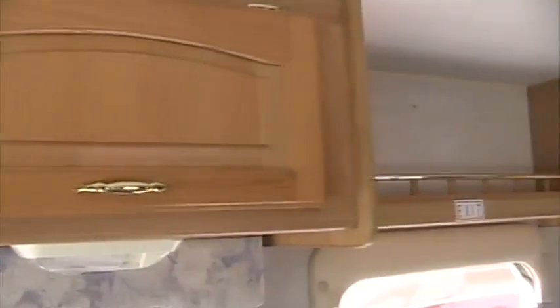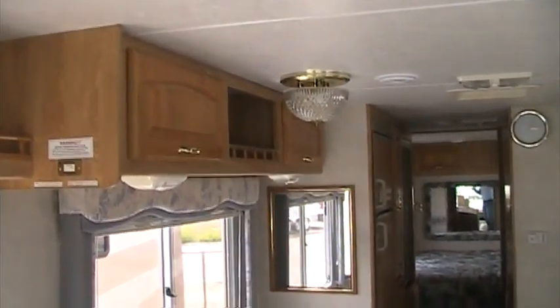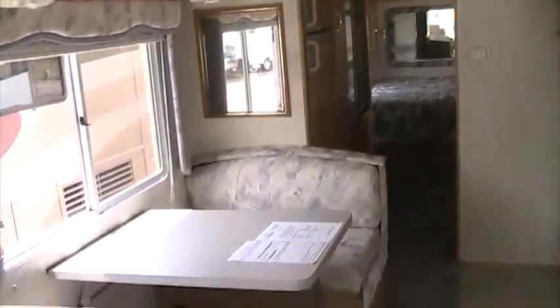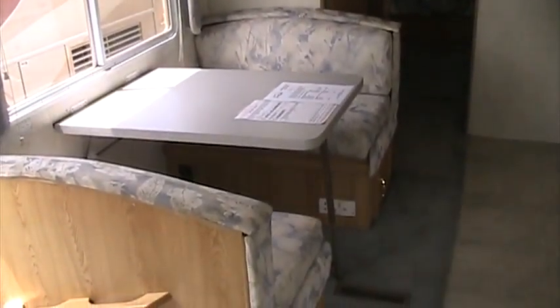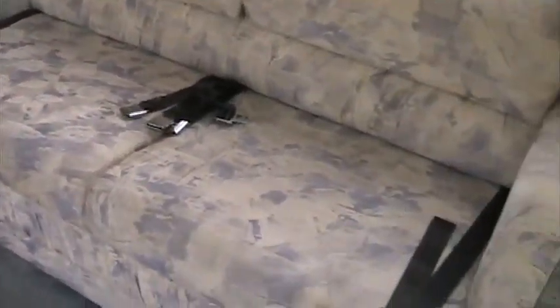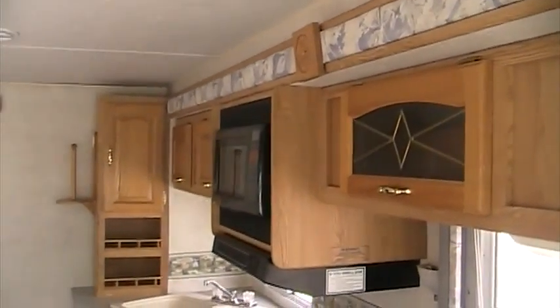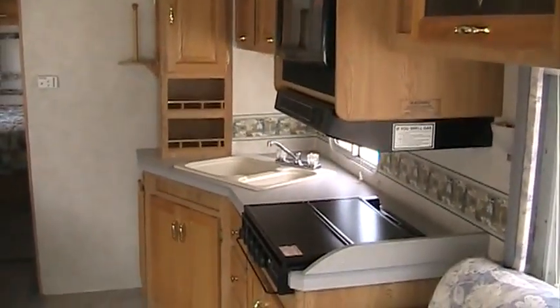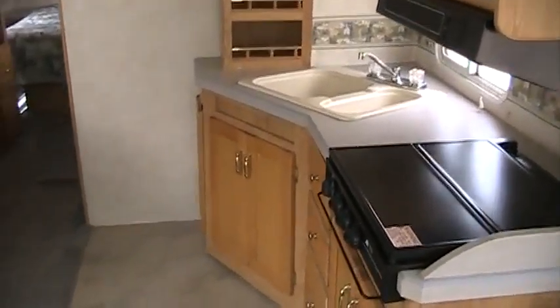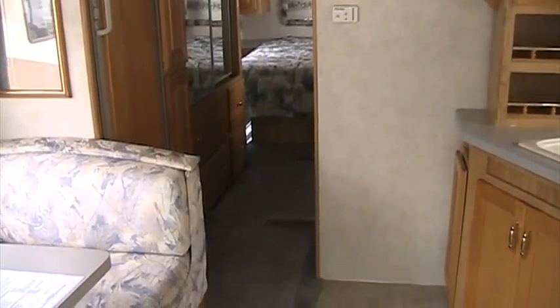Good cabinetry throughout. No smells, no leaks, no water damage. It's got a nice booth that drops down into a bed if you need it. Across the way, you've got a nice sofa. Nice layout — it gives you a lot of extra room if you have people over or have some company staying with you. It really is a nice setup.